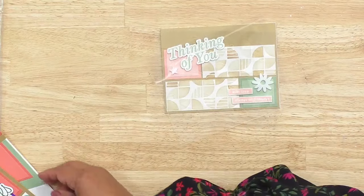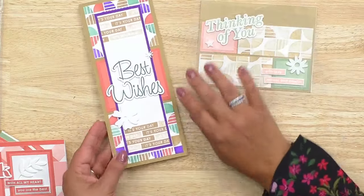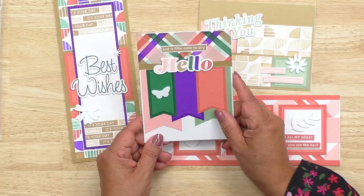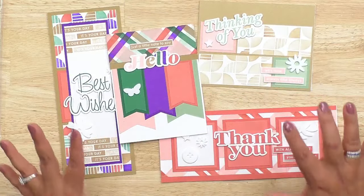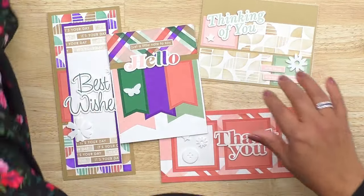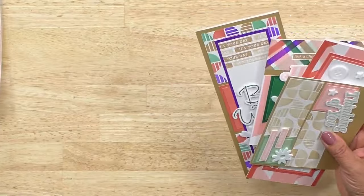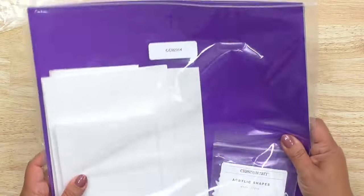Here's a standard size 'Thinking of You' card using the quarter stencil, and a slimline 'Best Wishes' card. They did a fun little word puzzle with the stamps — 'Thinking of You With Love Always and Always,' 'Thank You With All My Heart You Are the Best,' and 'Just a Little Note to Say Hello.' So many possibilities with the stamp set. You've got two cards with plaids and two with the quadrant stencil. Again, 16 cards total in the bundle.